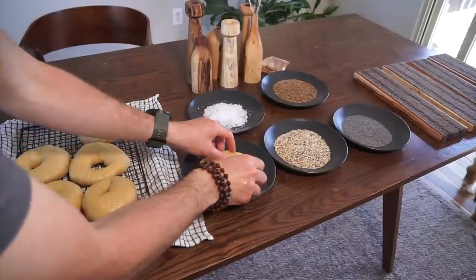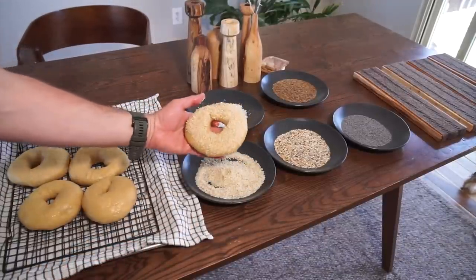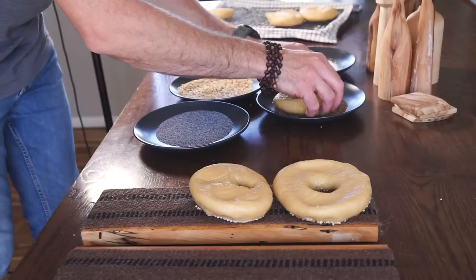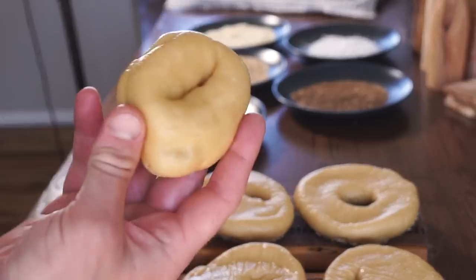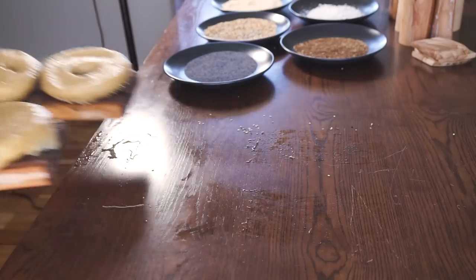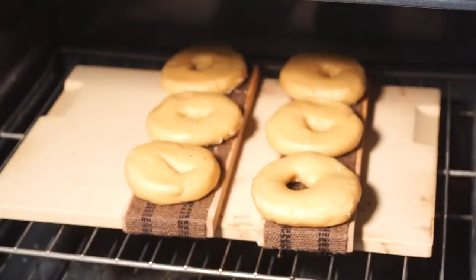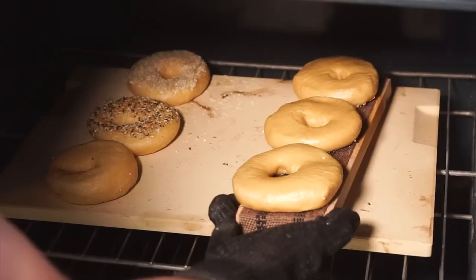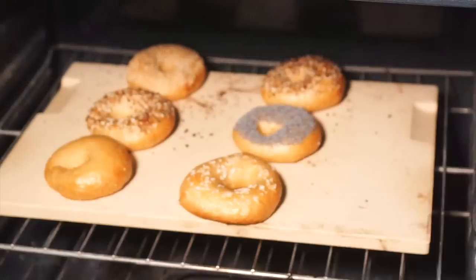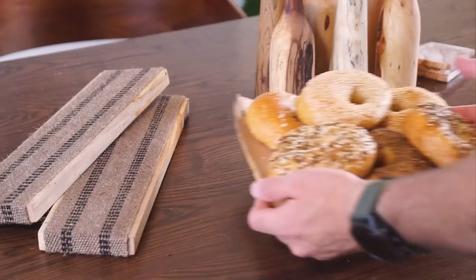Now here comes another fun step — we get to add our toppings, which is as simple as just dipping the rounded side down into our little topping stations. Then place them topping-side down onto our wet bagel boards. The bagel boards go directly onto the baking stone for three to four minutes, and then it's time for a quick flip. After another 15 to 20 minutes, they should be a nice, deep, gorgeous golden brown.